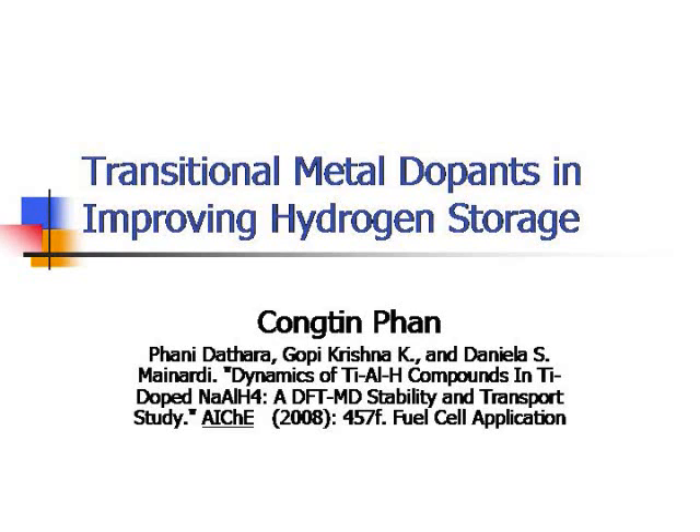Hi everyone, my name is Thien. I am here to present the topic: the use of transitional metal in improving hydrogen storage. This topic is derived from a paper, 'Dynamic of Titanium Aluminum Hydrate Compound in Titanium-Doped Sodium Aluminum Hydrate' by Dr. Fandi Dattara.